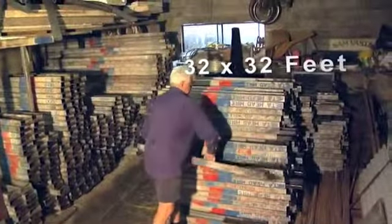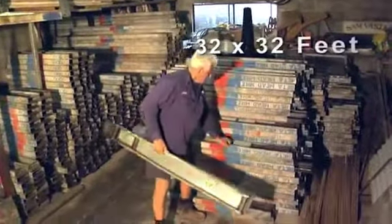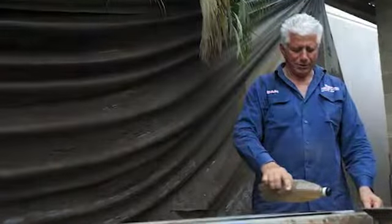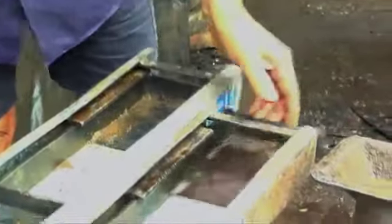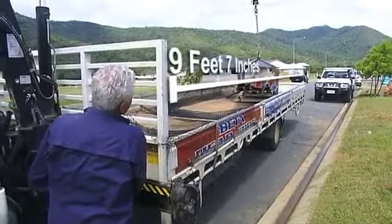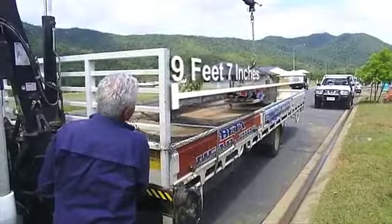To keep overheads low, the Lintels can be kept in a storage shed so long as it's 32 by 32 feet. Minimal cleaning is required on a monthly basis, and a truck capable of carrying items 19 feet 7 inches in length is also necessary.